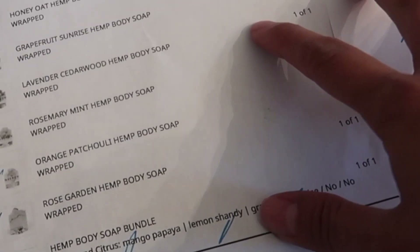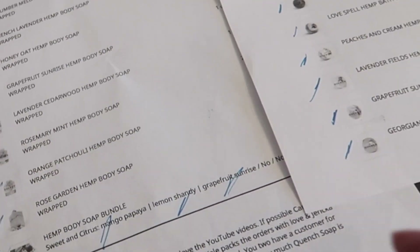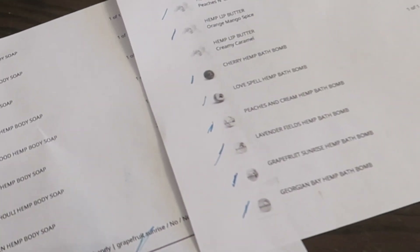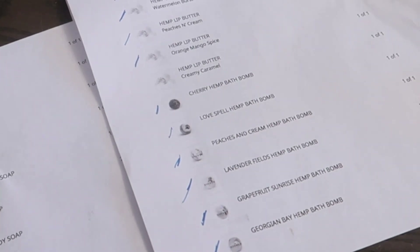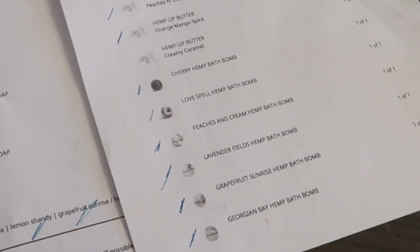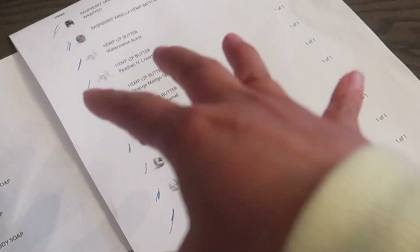Here is our subscriber's order. Her name is Andrea — thank you so much, Andrea, for your order. We appreciate so much when you guys send us notes along with your order telling us that you watch our videos and that you're big fans. Andrea took it a step further and requested that we actually pack her order on camera. She ordered a variety of soaps, a variety of bath bombs, and some lip balms.